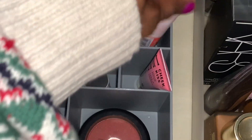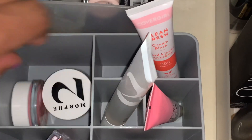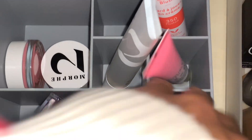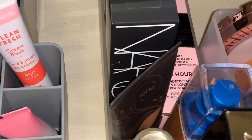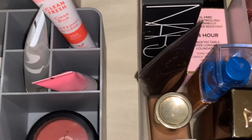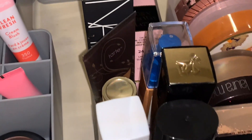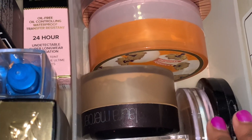In this container I have all of my blushes — liquid blushes, a clear blush, mousse blushes in two colors, my MAC powder blush, my Black Up orange blush, and a Sweet and Shimmer blush. And I have all of my foundations — a total of ten foundation options.